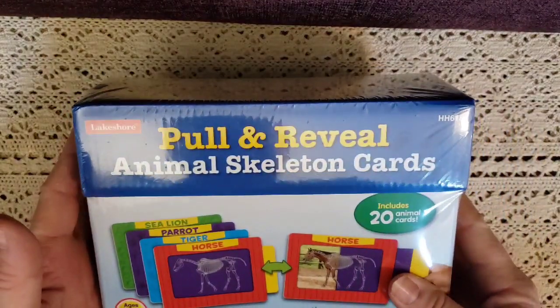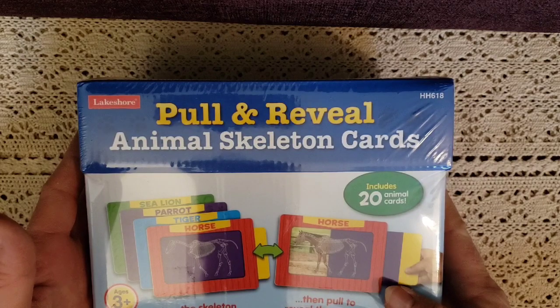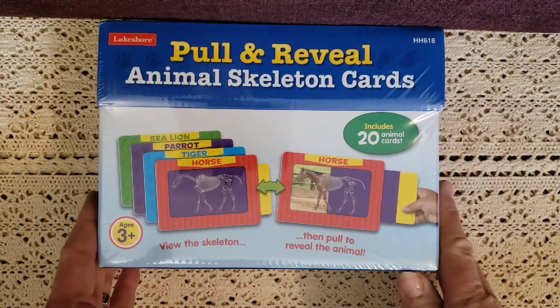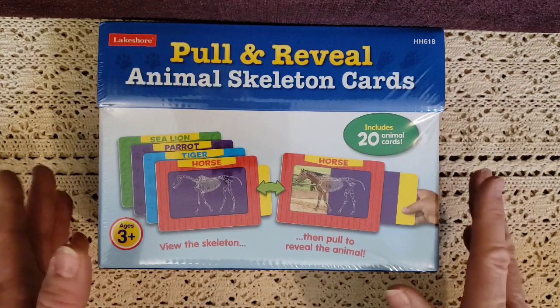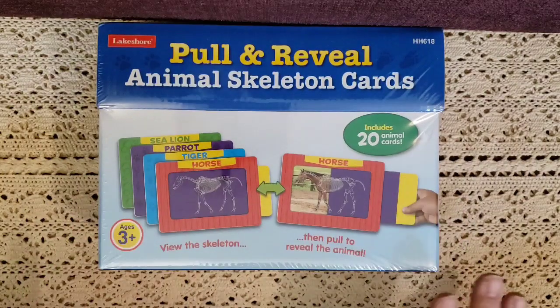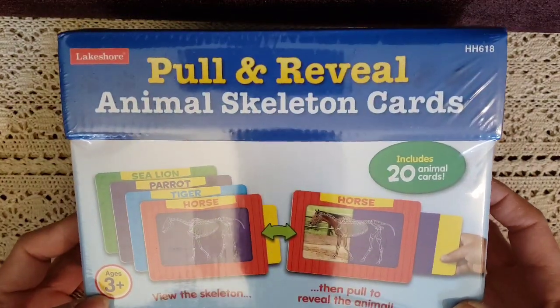The next one is called pull and reveal animal skeleton cards, and it includes 20 animal cards. Mason is just fascinated with animals this year. We have a unit study on mammals and we're going to cover the ocean and the rainforest, so I know he's really going to like these. They're for ages three and up.